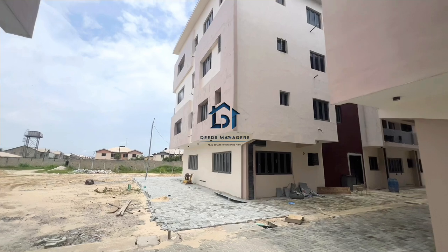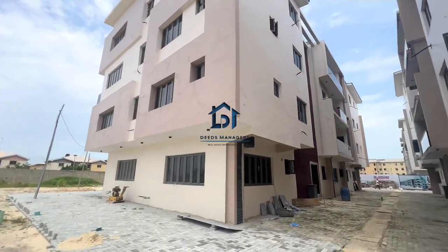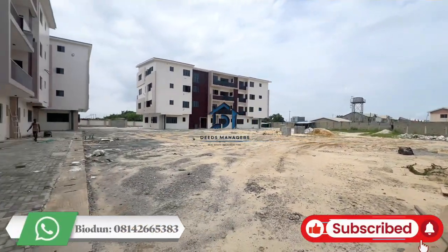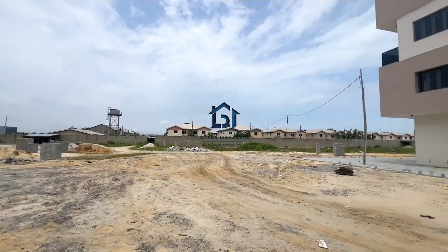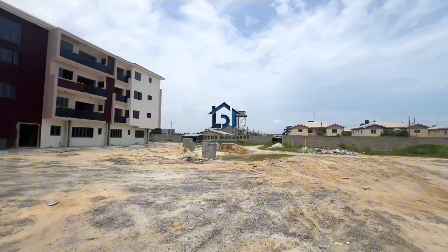Here, as you can see, this is another building right here. And you can see this massive space here — this is a car park area. And there's another building right here. As I said, this is a luxury and smart apartment, so the apartment will come with all the smart home features.